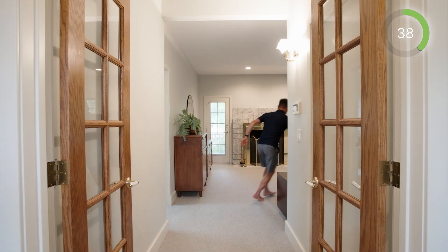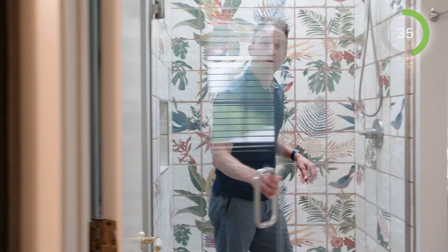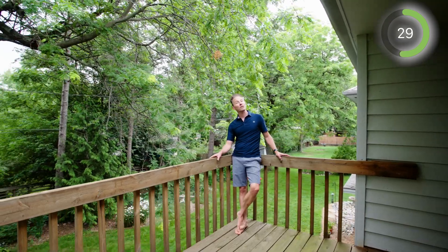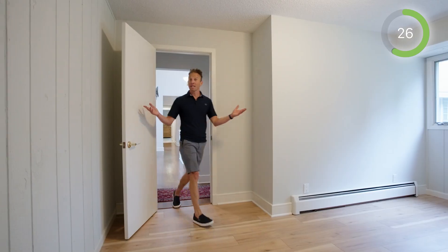Upstairs, you'll love the massive primary suite with a brand new bathroom and a soaking tub, with a private studio and a private balcony, plus one, two, three main level bedrooms and a large mudroom.